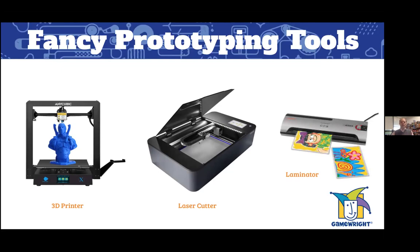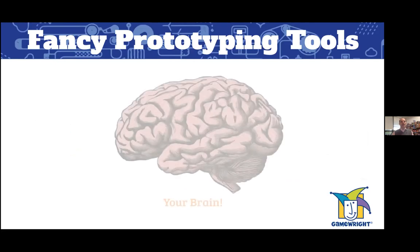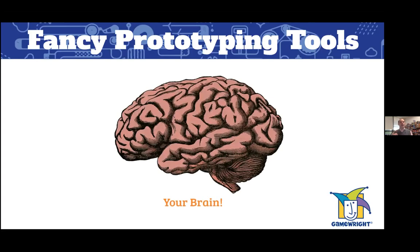Now I mentioned all these cool fancy prototyping tools, but you know what? You can put all of them away. In my mind the best prototyping tool you have is right behind your eyes, between your ears — it's your brain. Your brain is an amazing prototyping tool, a great problem solver, and you should use it at all times to create the greatest prototypes you're able to make.